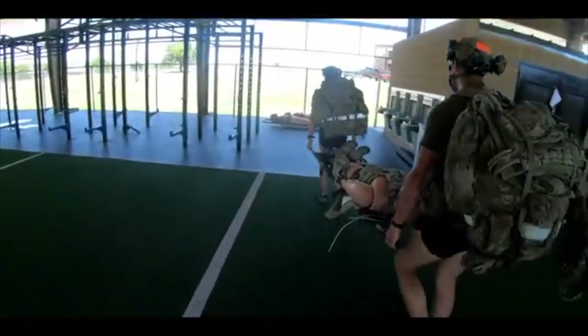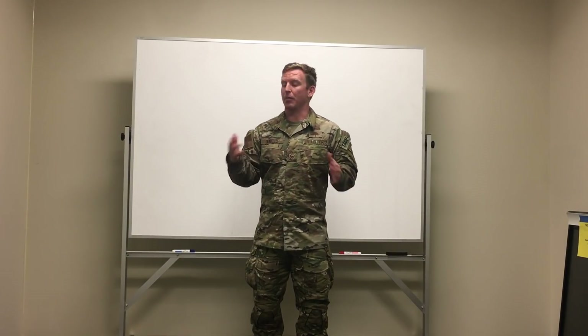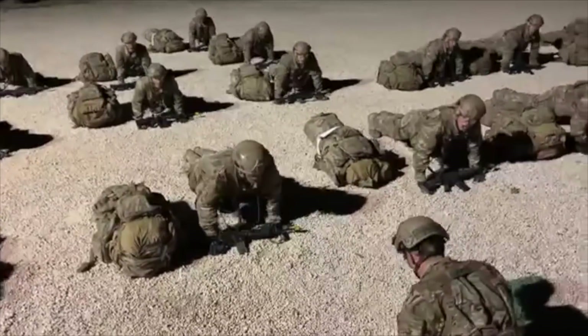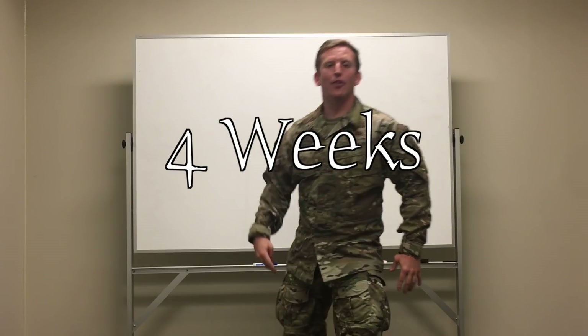You're still going to be PT-ing every day. Again, you have a strength and conditioning coach leading the workout program that the instructors are following. But if you're not on your P's and Q's, you're not paying attention to detail, you can still get smoked and get motivational PT throughout the schoolhouse. The PT you have to pass in this block is a six mile instructor-led ruck and your block two PT test.